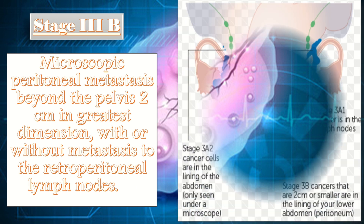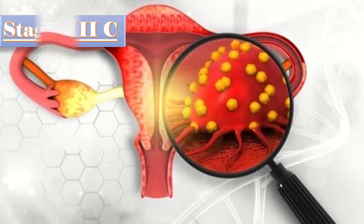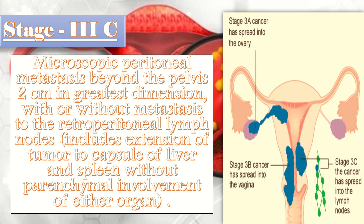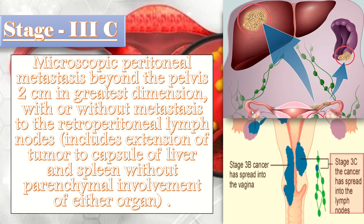In stage 3B, there is macroscopic peritoneal metastasis beyond the pelvis up to 2 cm in greatest dimension, with or without metastasis to retroperitoneal lymph nodes — meaning cancer cells are visible on the lining of the abdomen or peritoneum. In stage 3C, the features are similar to 3B, but additionally there is extension of tumor to the capsule of the liver and spleen without parenchymal involvement of either organ. On staging laparotomy, the tumor is found only on the surface of the liver or spleen, not inside it.